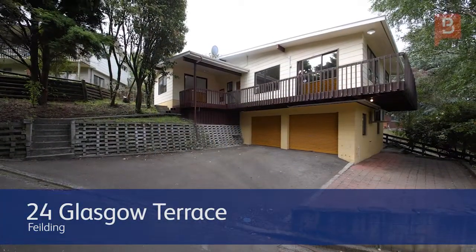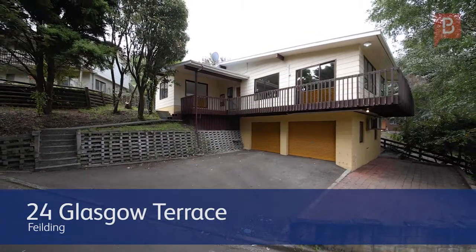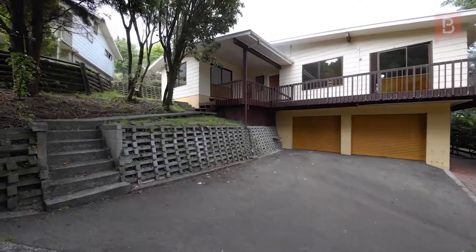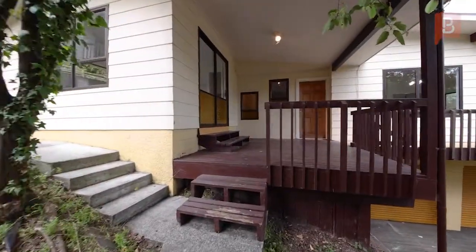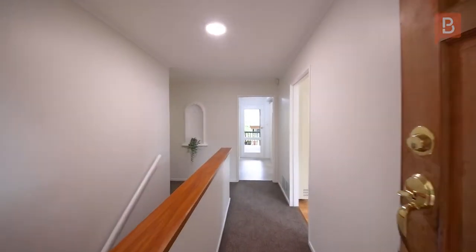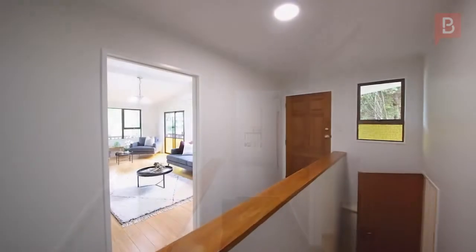Great catch with treetop views — this nicely proportioned home is set on an elevated site in the popular west side of town, a short walk to town and sitting within the Manchester Street school zone. Welcome to 24 Glasgow Terrace.